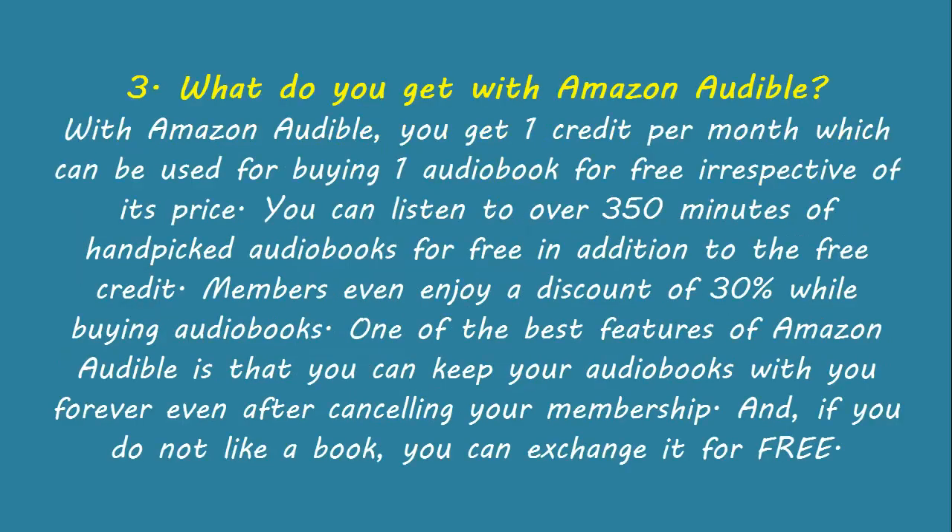What do you get with Amazon Audible? With Amazon Audible, you get one credit per month which can be used for buying one audiobook for free irrespective of its price. You can listen to over 350 minutes of hand-picked audiobooks for free in addition to the free credit. Members even enjoy a discount of 30% while buying audiobooks. One of the best features of Amazon Audible is that you can keep your audiobooks with you forever, even after cancelling your membership.